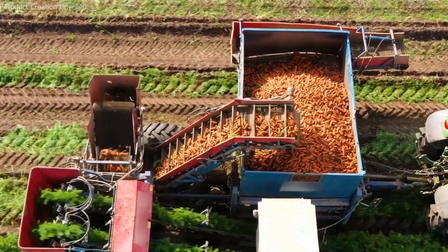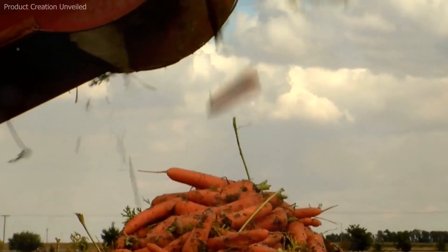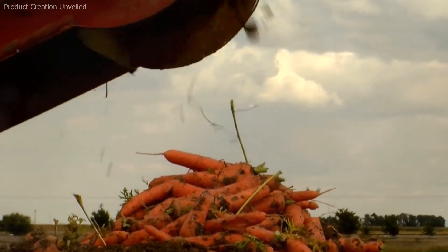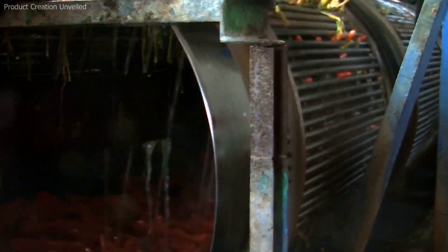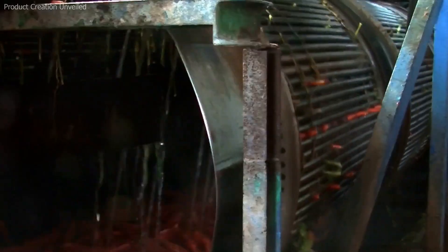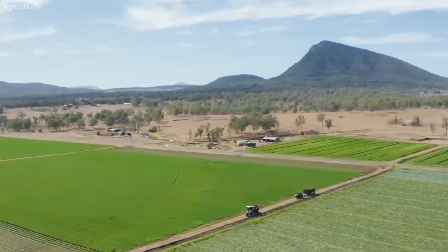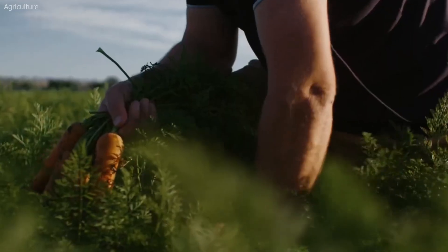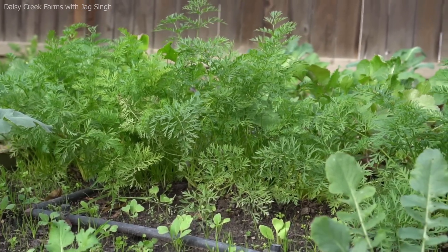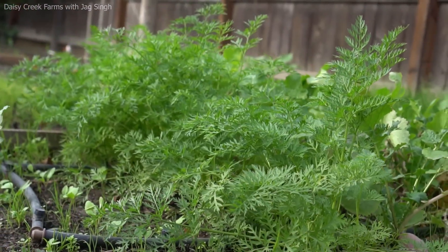Carrot planting typically takes place in early spring or late summer, depending on regional climate and intended harvest window. Commercial growers use precision seed drills — specialized machinery that sows seeds uniformly in straight rows. Seeds are sown shallowly, generally about 0.6 to 1.3 centimeters deep, with row spacings between 30 to 50 centimeters. Within the row, seeds are spaced about 1 to 2 centimeters apart. Carrot seeds are small and slow to germinate, often taking 7 to 21 days depending on soil temperature and moisture. In some cases, pelleted seeds — coated with inert material to improve handling — are used to enhance precision and ensure even spacing. To suppress weed growth and preserve soil moisture, some growers use mulch films or biodegradable coverings over planted rows, which also help warm the soil and speed up germination.